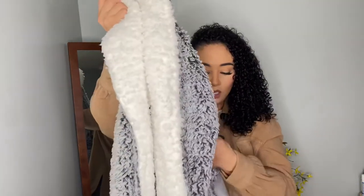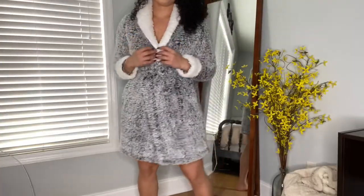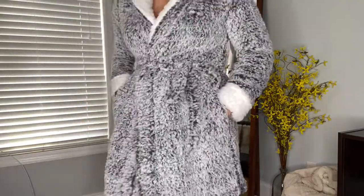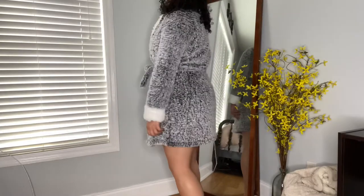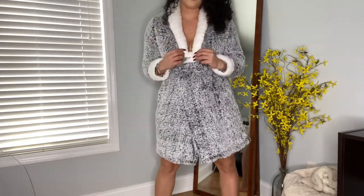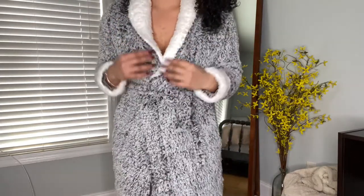I think this robe was only $13 and it comes in other colors — darker colors and a pink color. If you know somebody who loves robes, this one is going to be perfect for them. I wish you could feel how soft it is — I would probably wear this everywhere if I could. I'd probably wear it to bed. It would probably be falling apart from how much I'd wear it. I absolutely love this robe, and it has pockets.